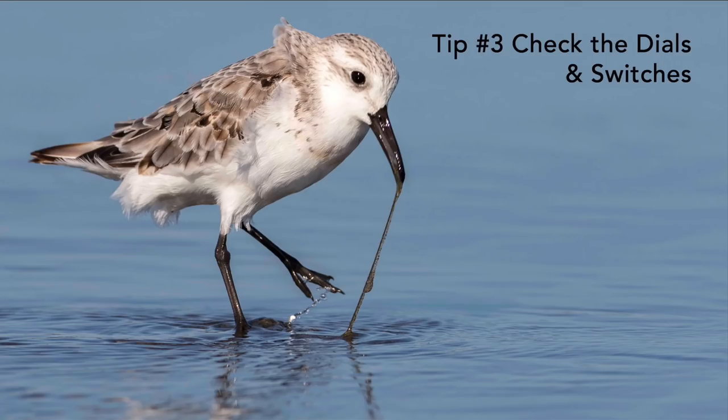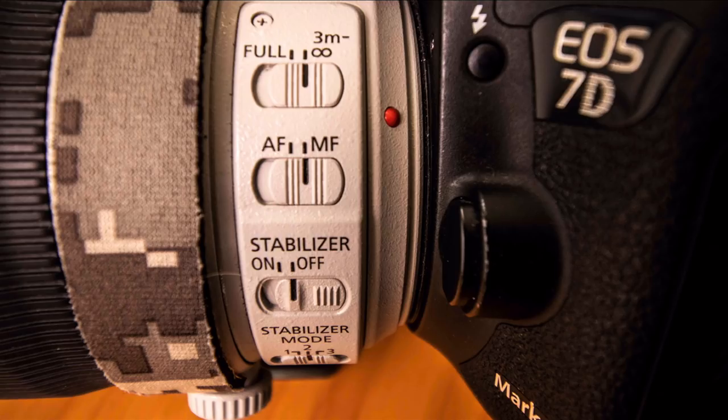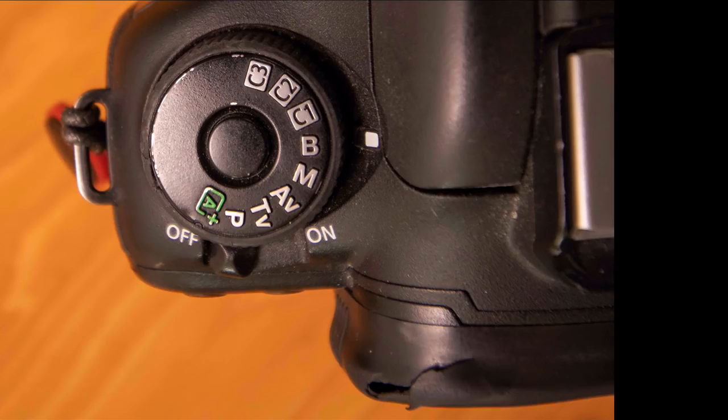Tip number three is check the dials and switches on your camera and your lens before you leave. Make sure your lens is on autofocus rather than manual focus, and that your stabilization is on. Dials and switches get moved while taking your camera in and out of your bag. For example, my camera's dial had somehow switched from manual to bulb — if I hadn't checked, I would have had a very long shutter speed when trying to photograph a bird.